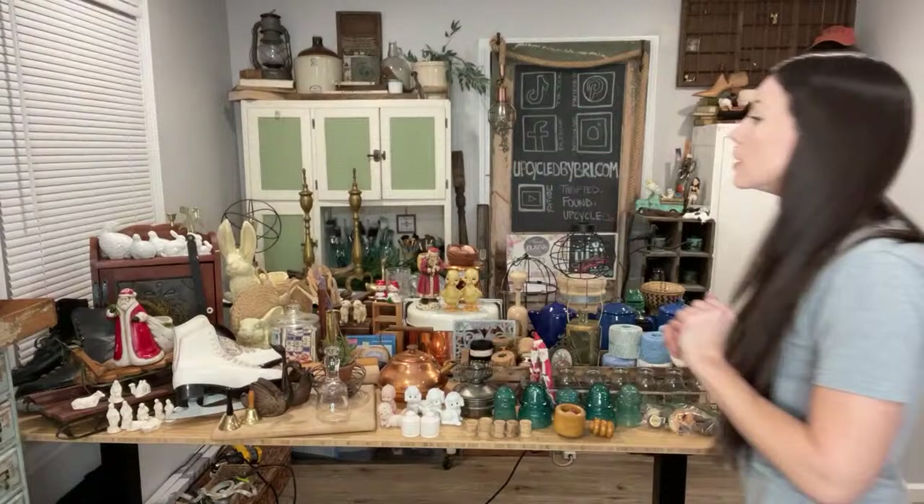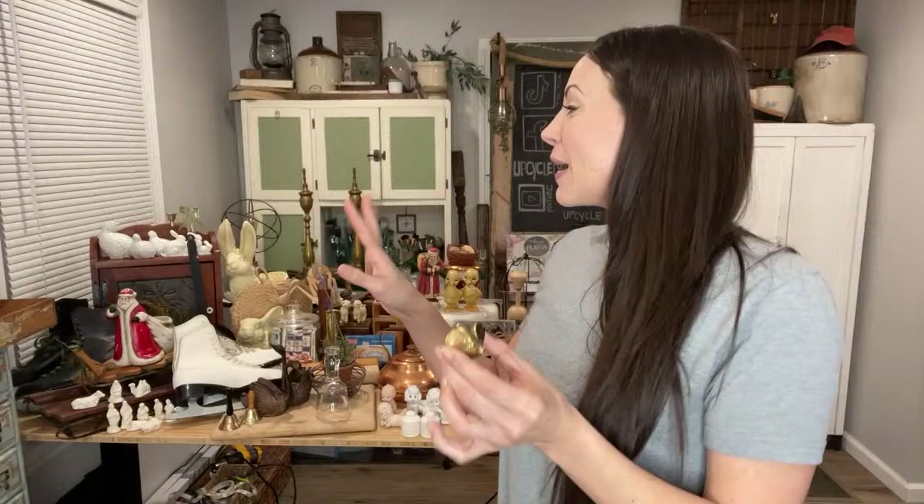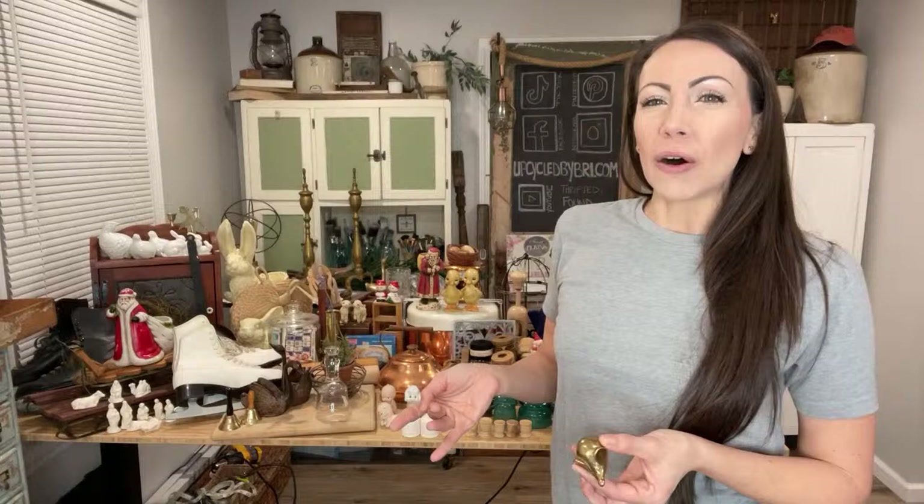Let's get this little guy out of the way first because I'm keeping him — I'm being selfish with this one. I found myself an itty bitty brass mouse. I've got a tall mouse I've used in staging forever, and I finally found one of these smaller ones. He was only 50 cents. My haul is from four different places — I did a lot of shopping last week.